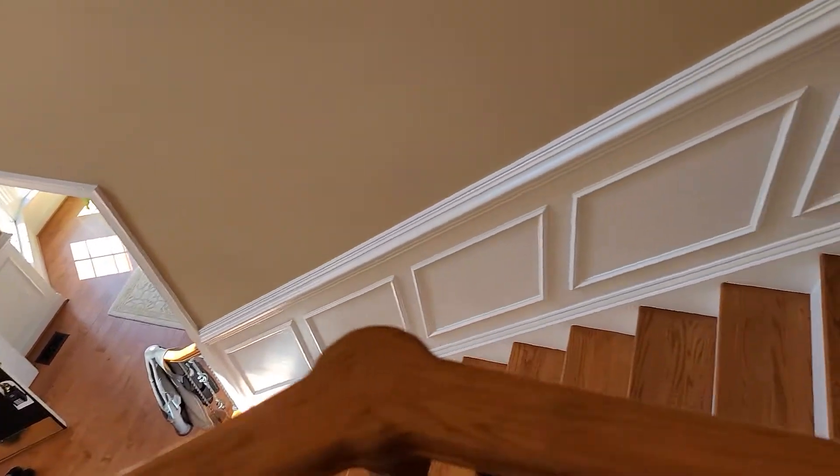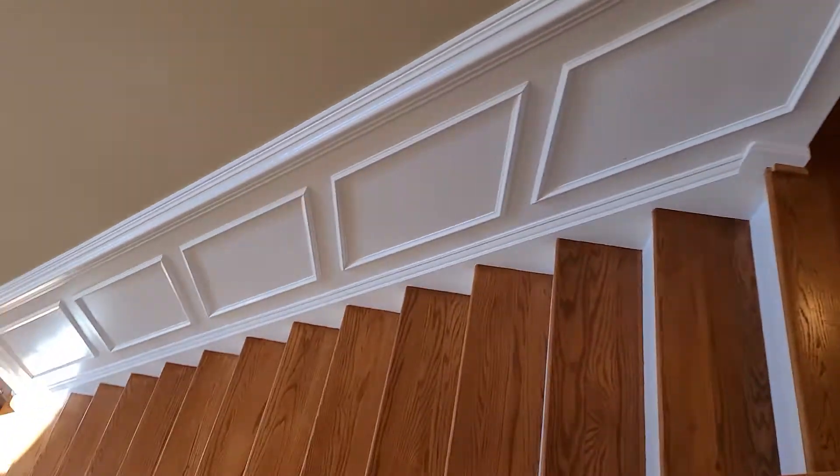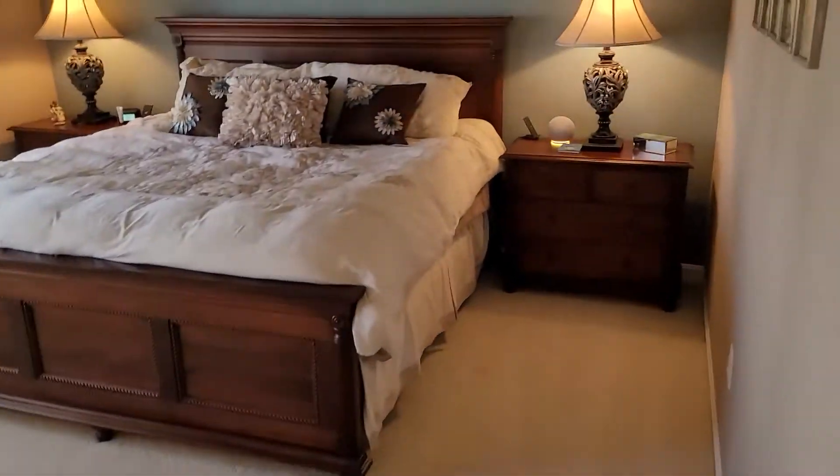This is the second video — we moved upstairs because the first one was getting too long. You've got solid wood steps as you come up here, and straight ahead is the owner's bedroom.